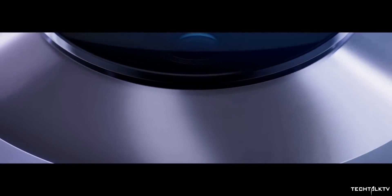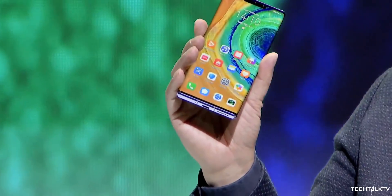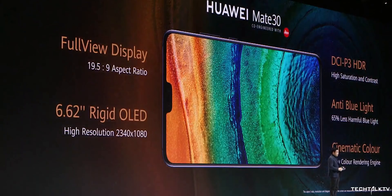Huawei has officially launched the Huawei Mate 30 Pro in the midst of Google uncertainty. It offers world-class features but also has one big flaw which would prevent you from buying this handset. So let's take a look at the top features this device has to offer.